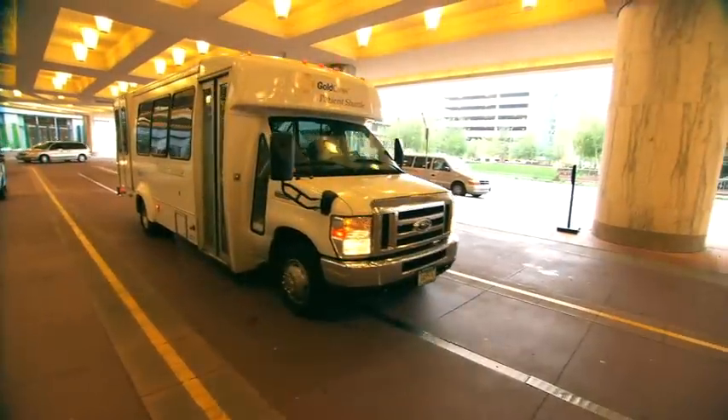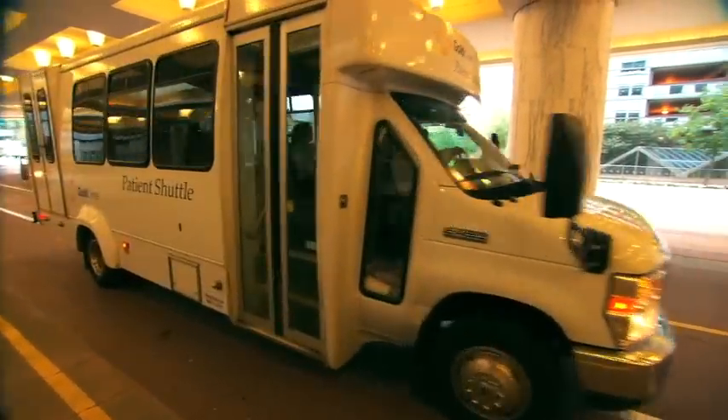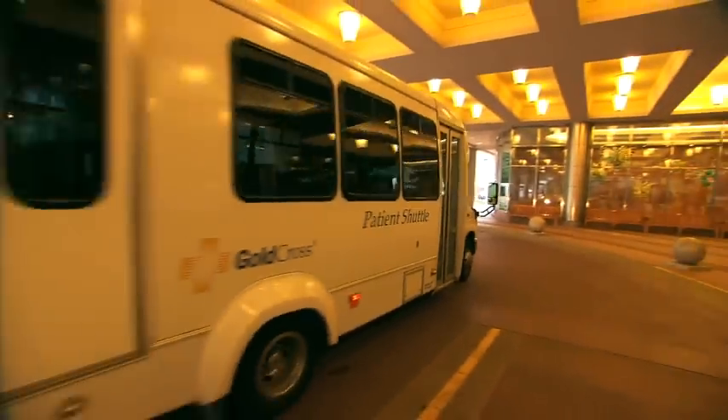And to get between the two places, there are patient shuttles. Those shuttles run every 20 minutes or so, and you can hop on. Along the way to St. Mary's, you can also stop at the Ronald McDonald House, the Hope Lodge, and the Gift of Life Transplant House.